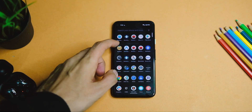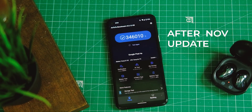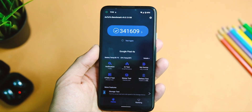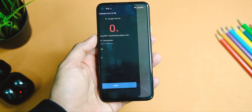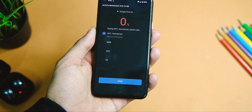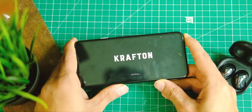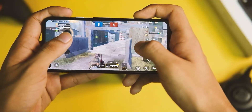On AnTuTu, the device had a score of 346,000 before, and now after this update it scores approximately 341,000, which is slightly lower than before. But as usual, real-world usage tells it all — overall the performance has definitely improved quite a bit in the real world as well.